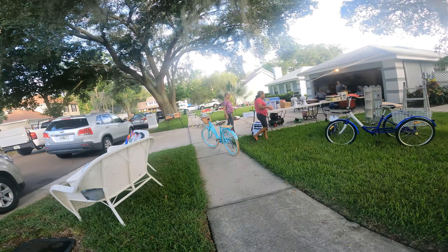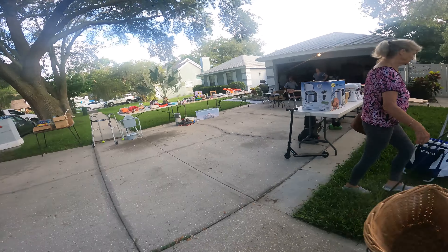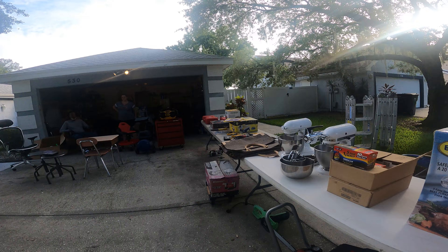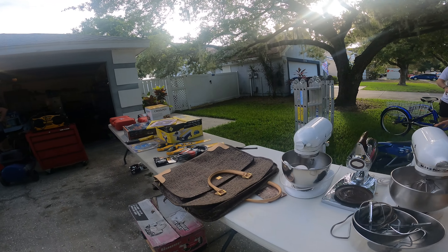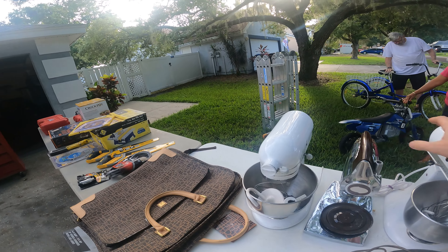Hey guys, how's it going? Junkzilla here. I hope you enjoyed this week's video. If you do, consider leaving a like, comment, and subscribing — it helps out the channel a ton and I always appreciate the feedback. A little bit on the slow side this week, but we still have lots of great items to show you. I hope you enjoy and I'll see you guys at the end of the video.